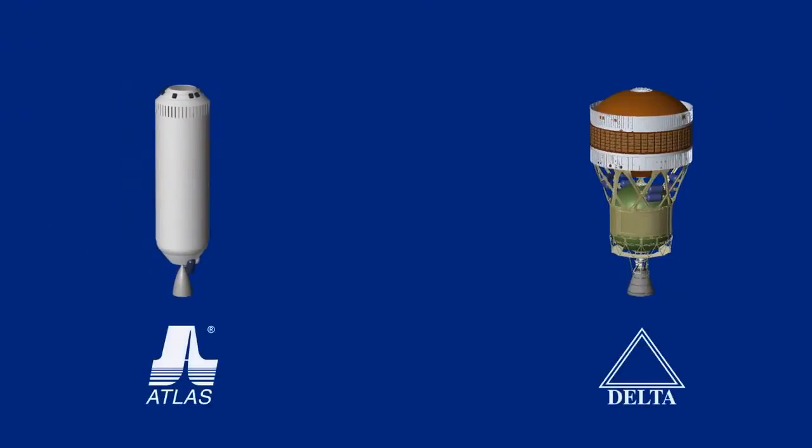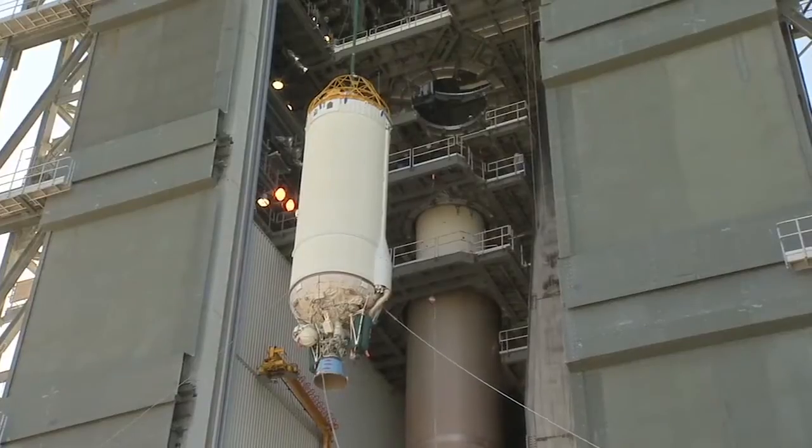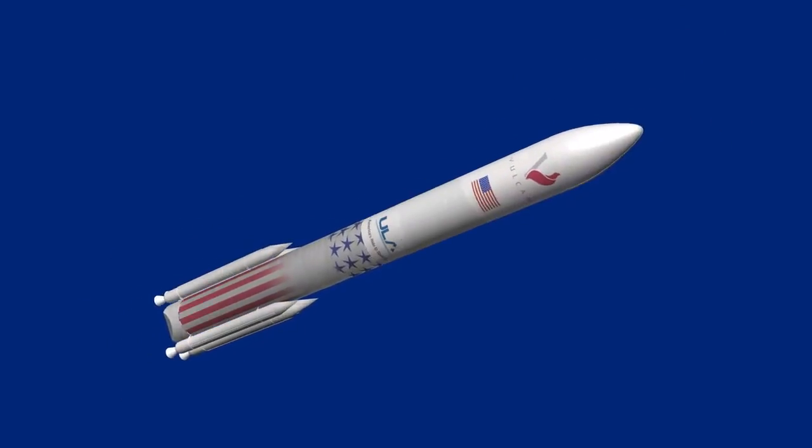The design philosophy of ACES is to take advantage of the best of Atlas and the best of Delta. The structure uses a construction method very similar to the Centaur, which has exceptional mass fraction. From Delta, we're adopting aft avionics versus forward avionics, which simplifies operations and eliminates the need for a clean room. We're amalgamating the best of each heritage. Our planning is for ACES to be fielded in 2023 — a game changer in performance and significant cost savings.